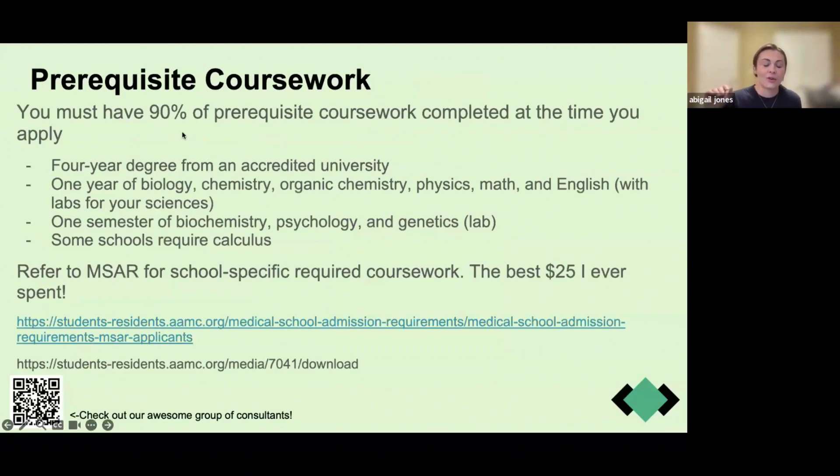You need to have 90 credit hours of prerequisite coursework completed at the time that you apply — 90 credit hours toward whatever Bachelor's of Science or Bachelor's of Arts degree you are working toward at an accredited university. You have to have a bachelor's degree of some kind. It doesn't have to be science-related, but you do need to start working on those prerequisite courses. This includes a year of biology, chemistry, organic chemistry, physics, math, and labs for all of those sciences.